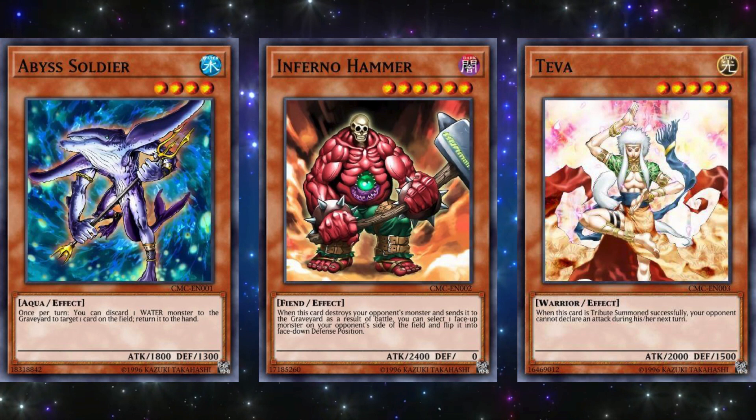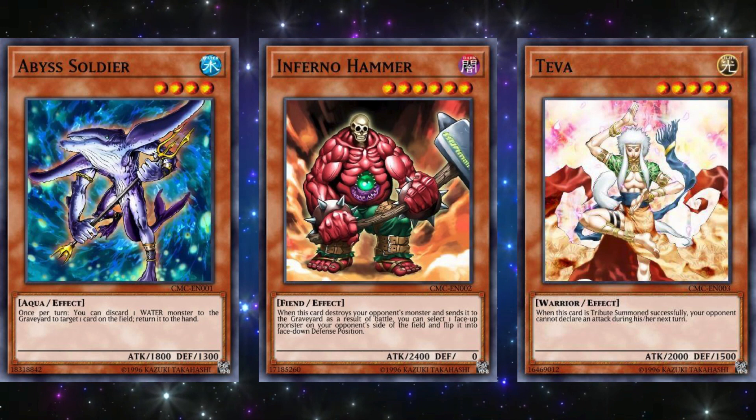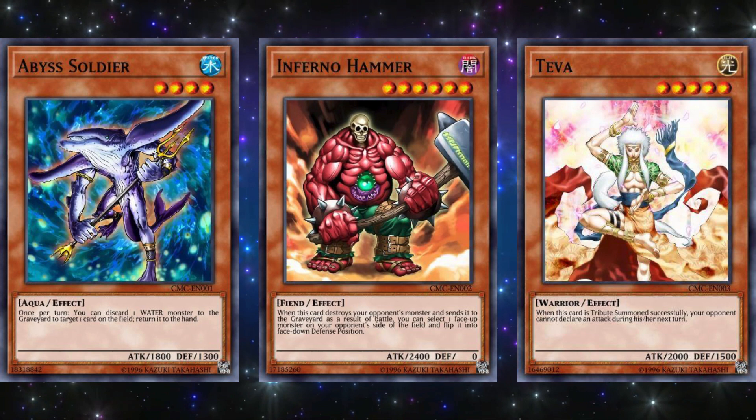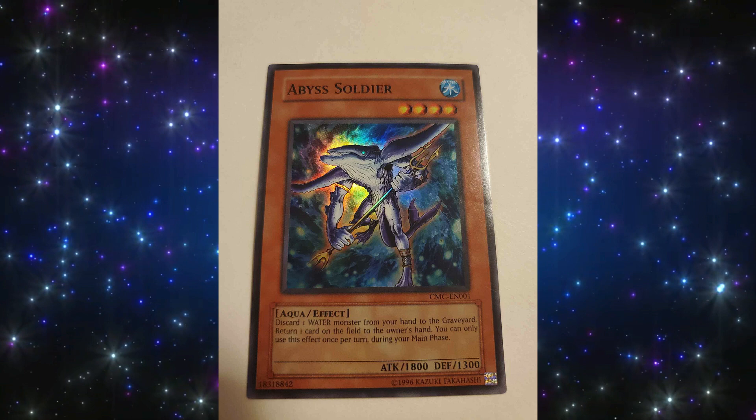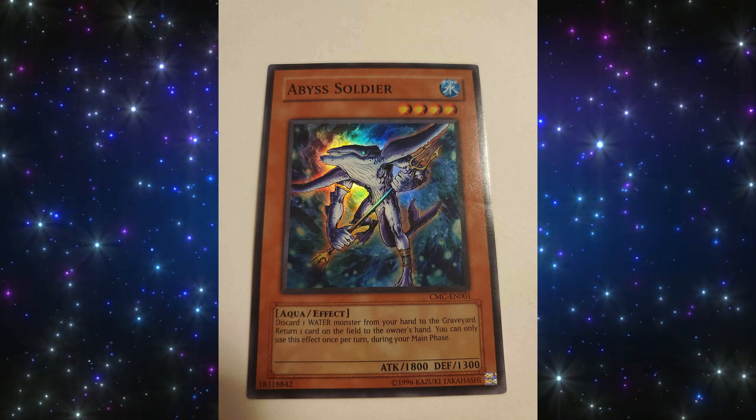The next game is Capsule Monster Coliseum, released on October 26, 2004 for the PlayStation 2. The three promo cards were Abyss Soldier, Inferno Hammer, and Teva. Teva was just another fun gimmicky mechanic, while Inferno Hammer was at least a one-tribute 2500 attack monster with an effect — decent at best. Abyss Soldier had some effective use with annoying water decks at the time that would continuously bounce cards when combined with cards like Penguin Soldier or Nightmare Penguin, and it was actually semi-limited for a format in the TCG. Also, these three cards were released as Super Rares as opposed to Prismatic Secret Rares, and it was around this time when video game promo cards would mostly only be Super Rares or Ultra Rares.